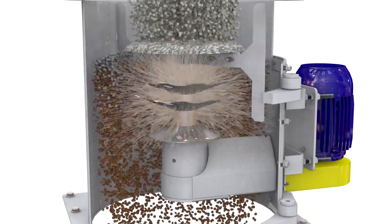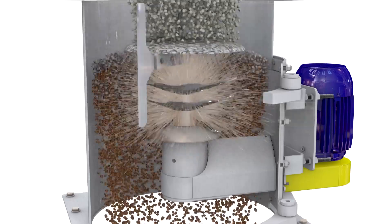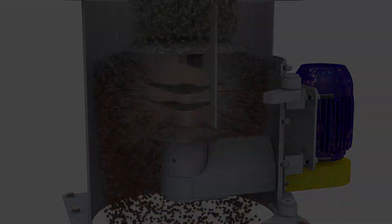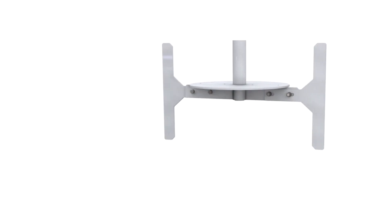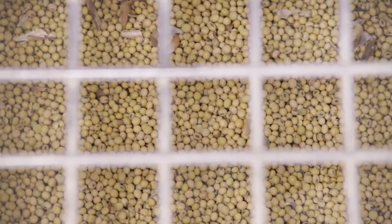the liquid is pumped onto spinning disks located in the center of the cascading product. This liquid is atomized and applied to the falling dry material. Internal scrapers prevent product buildup on the walls of the coating chamber.